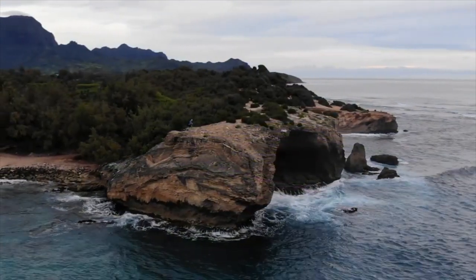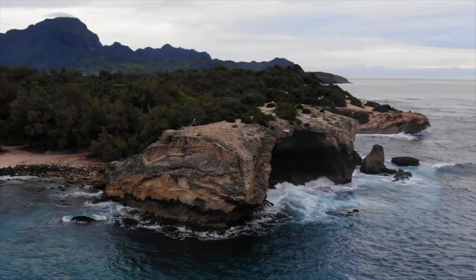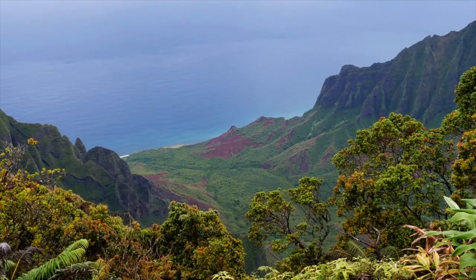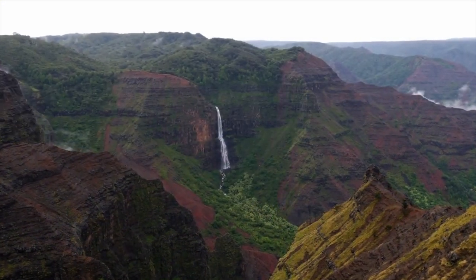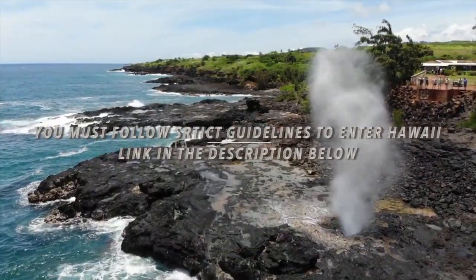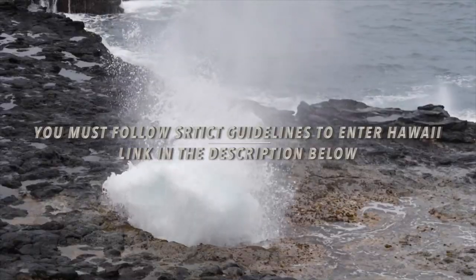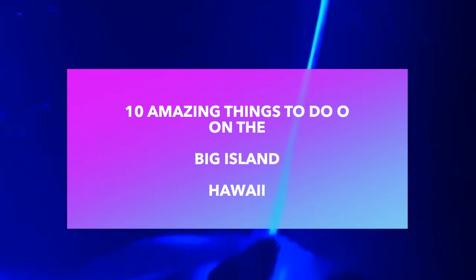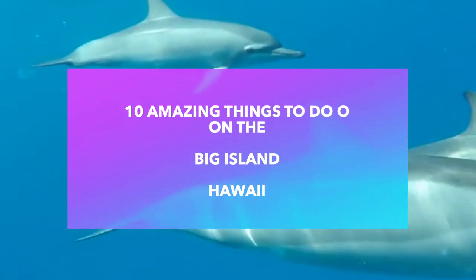Since this is Hawaii, I do tell you guys to always check the entry requirements. Hawaii is a little bit more strict on who comes into the island. Down in the description below there will be a link that I highly recommend you click on for the entry requirements into the state of Hawaii. So here are the 10 amazing things to do on the Big Island of Hawaii.